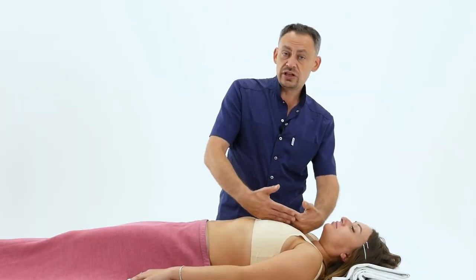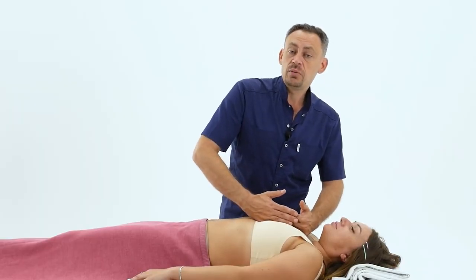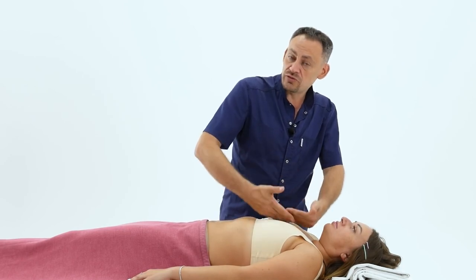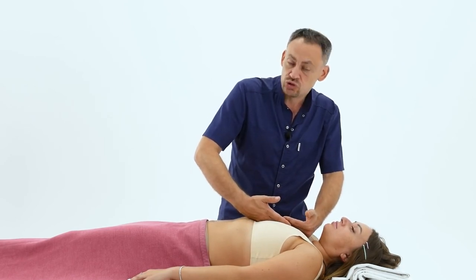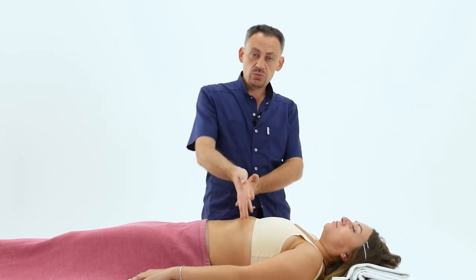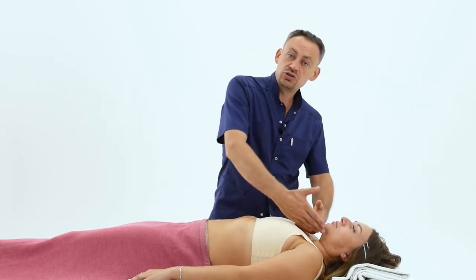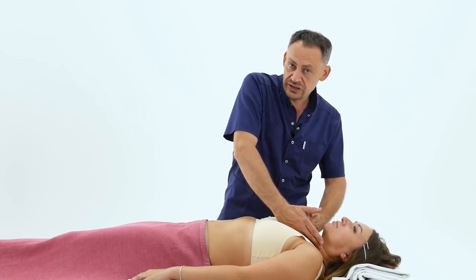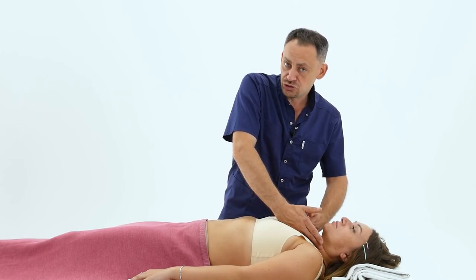If a person has problems with their diaphragm, if a person has problems with the large pectoral muscles, or if a person has soreness on the sternum associated with a high level of stress, this will also worsen the condition of the breasts. Conversely, if we work with the diaphragm, sternum, and large pectoral muscle, we will be able to significantly correct the condition of the breasts.